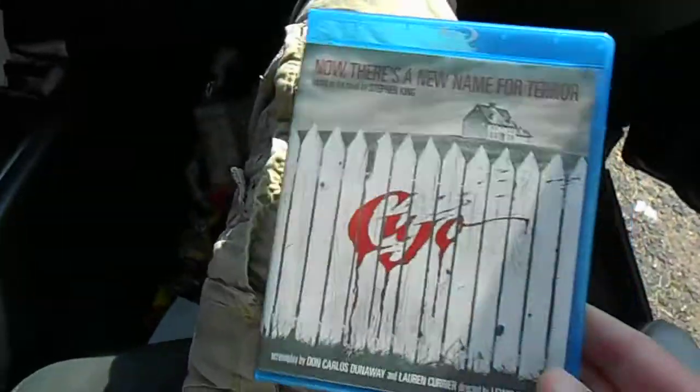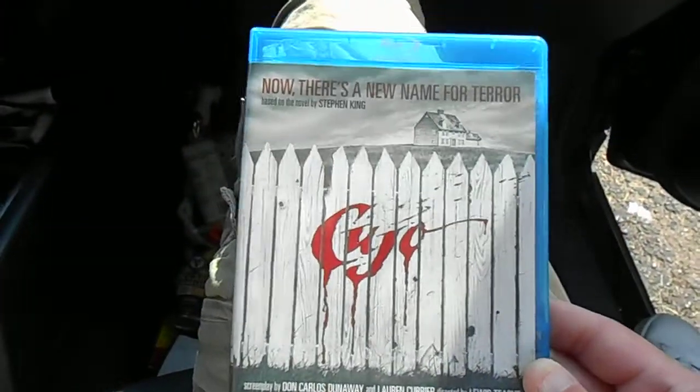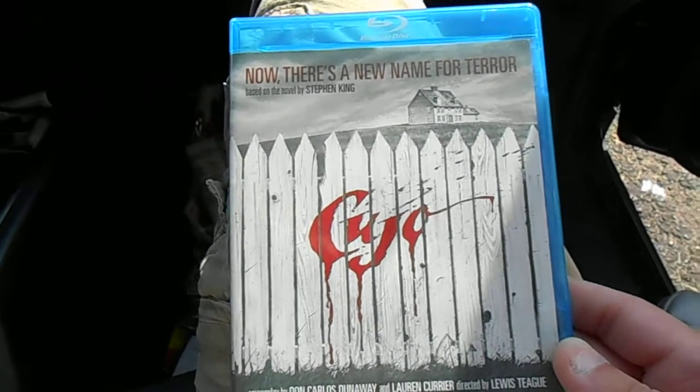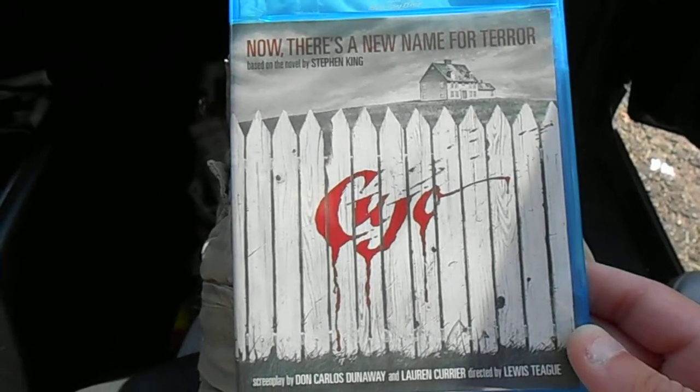There is the Olive Films release of Cujo on Blu-ray. I'm going to go pop this thing in at about the 35-minute mark and finish it now.